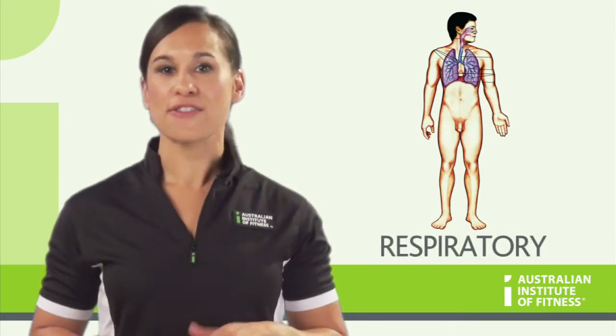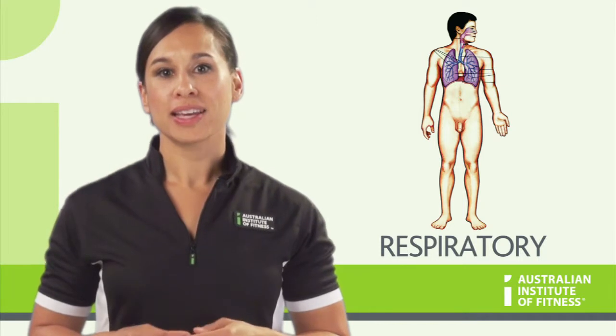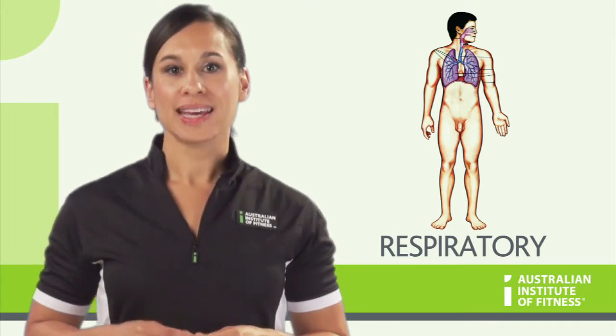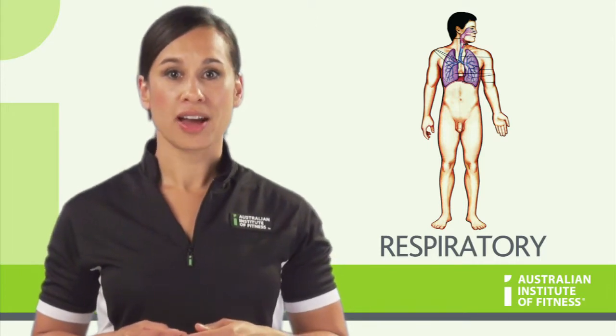The respiratory system is everything to do with exchange of gas — in other words breathing — and the regulation of the acid-base balance of the blood. It contains the nose, pharynx, larynx, trachea, bronchii and the lungs.